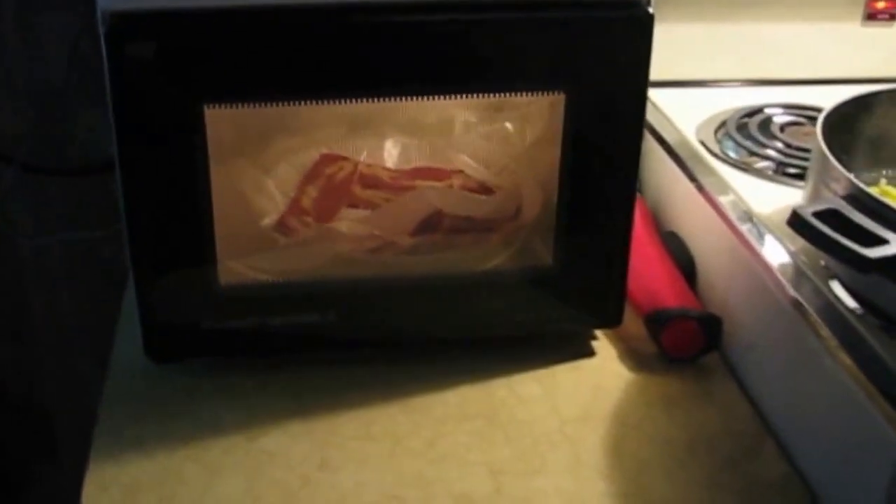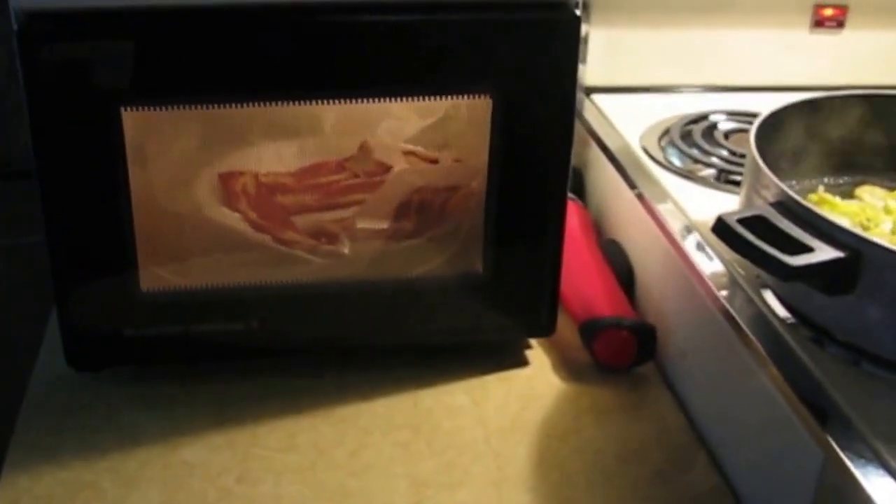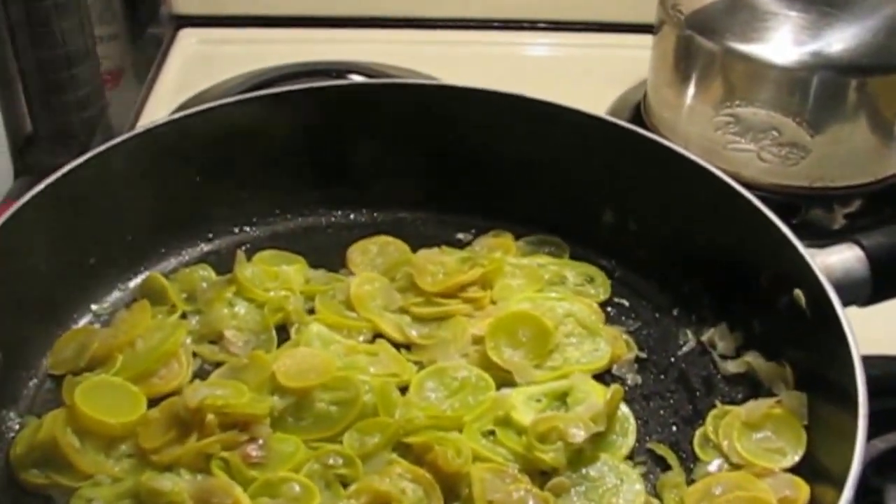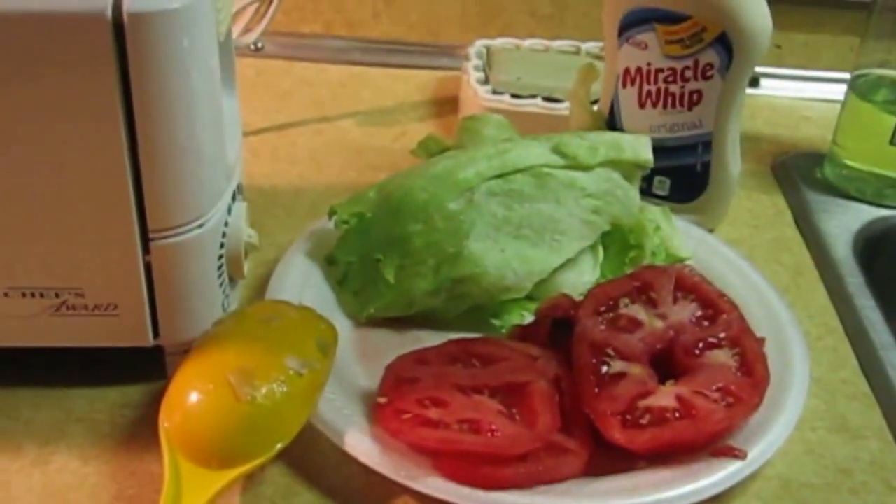Fixing supper. Got Morningstar bacon in the microwave and cooking squash and onions together. And then we're going to have a BLT. But this afternoon Larry put my shelf up — my glass shelf to put my spices on. So that's going to be nice and handy. And it looks nice.